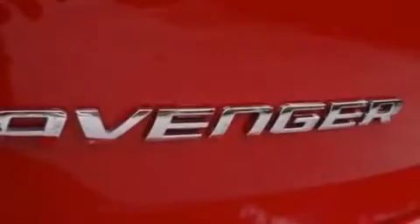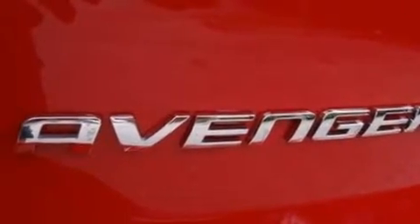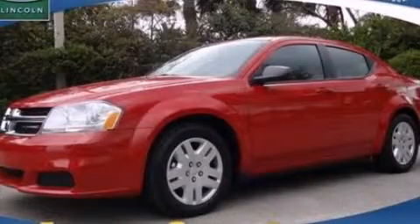Active front headrests, air conditioning, cruise control, full power accessories, and this vehicle has less than 1,000 miles. Please call today to reserve this vehicle for a test drive.